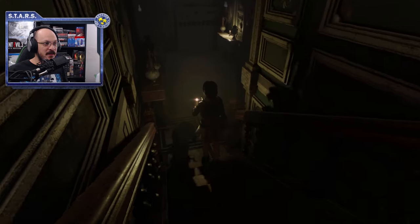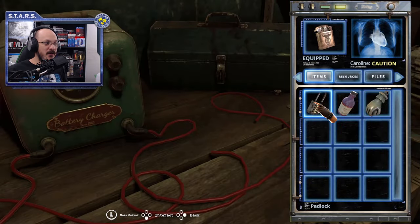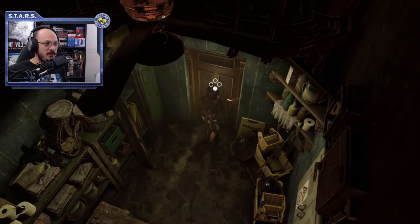Before you do that, go ahead and check out this area in the closet. Make a mental note that you will need a battery for this part later on.